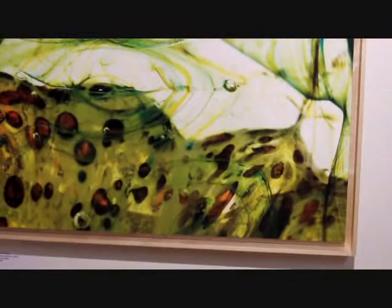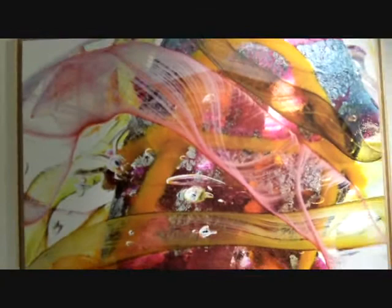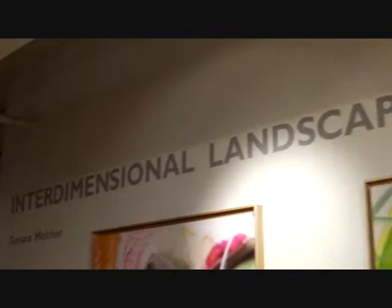Sorry about the creaking floor here, folks — I've got one of those floating floors here. This piece here is called Cosmic Party. Now she's named this show Interdimensional Landscapes.